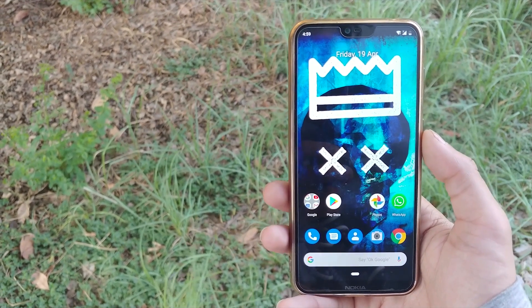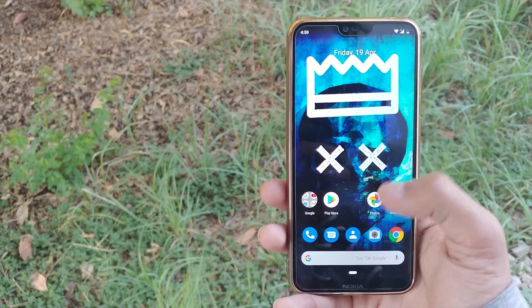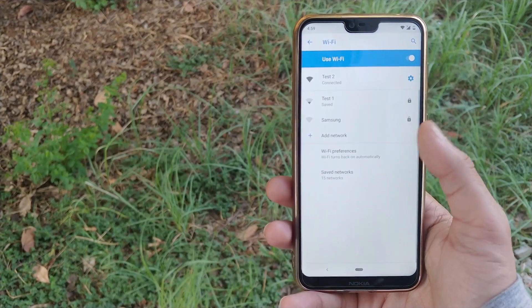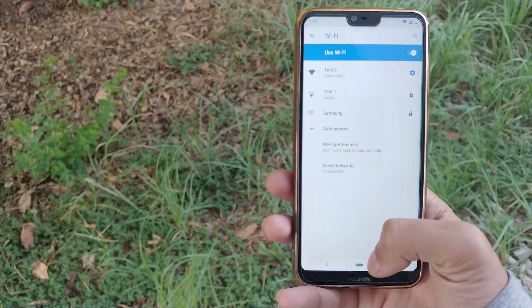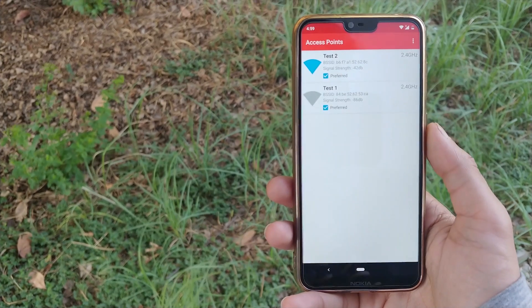The best part is that Wi-Fi Switcher will start looking for a better network as soon as your signal strength drops below the threshold you set. When that happens, your device should automatically switch over to the best available network.